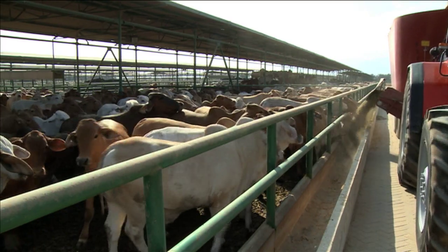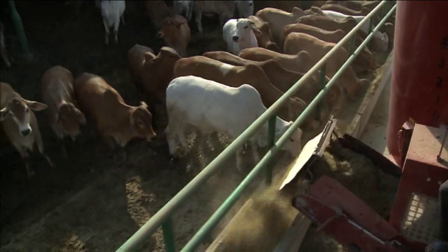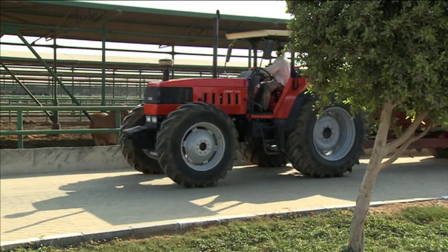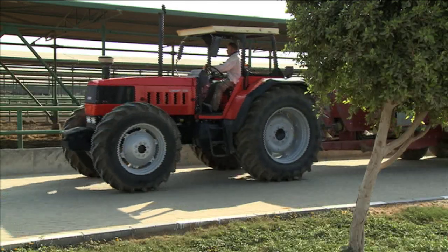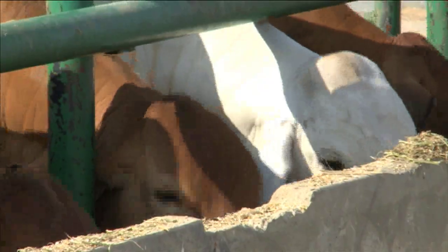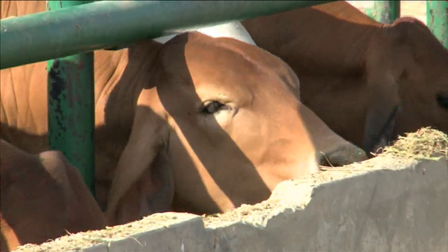While we're in Egypt we thought we'd also file a story for Feedback TV. Up until 2006 this market was an important export destination for Australian beef cattle, but in that year Australia suspended live exports to Egypt until the welfare of the animals could be guaranteed.